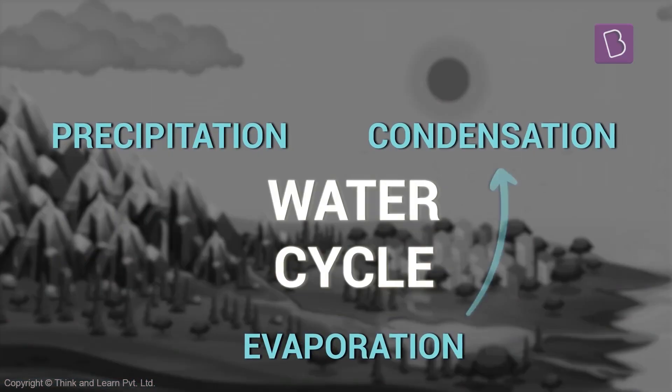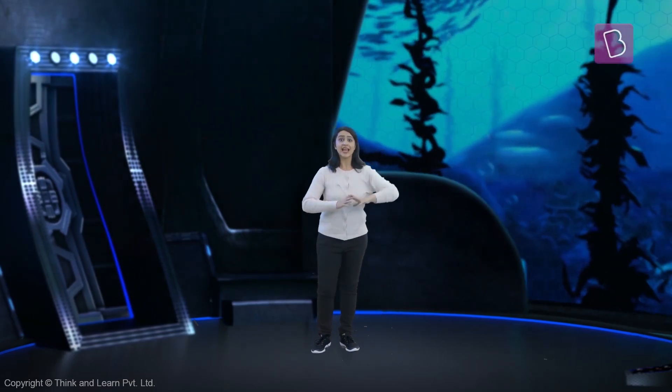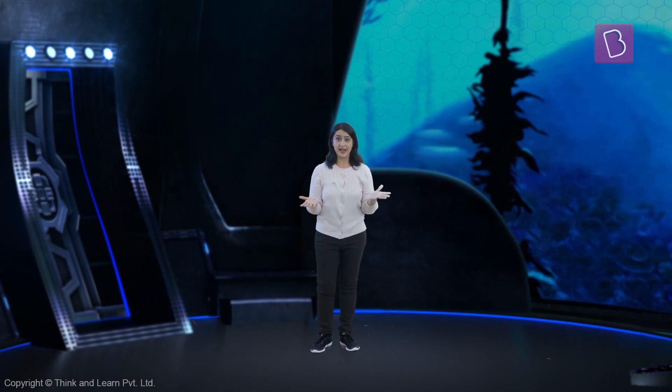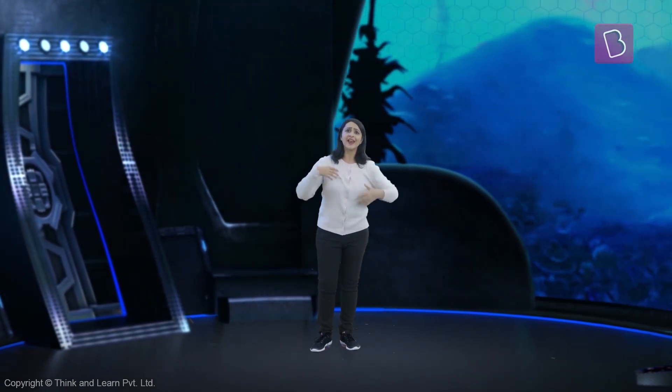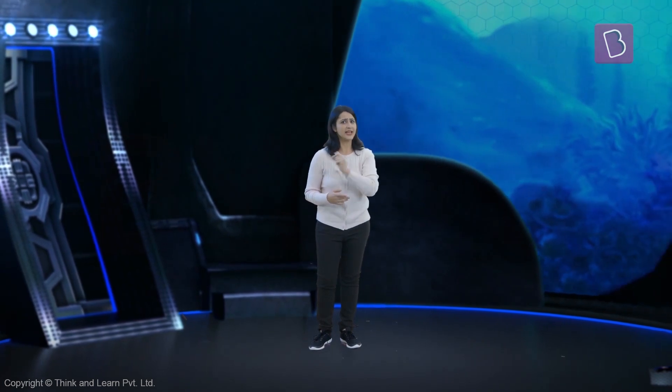And the cycle continues — the water cycle. Isn't it great? It's like the entire planet itself is recycling and reusing its water. And this is why we never run out of water to drink. It keeps getting regenerated.